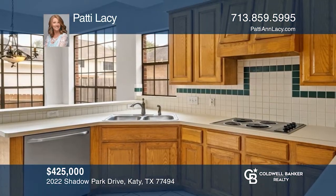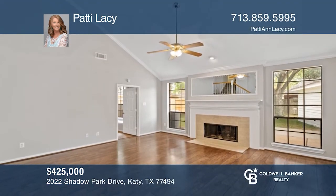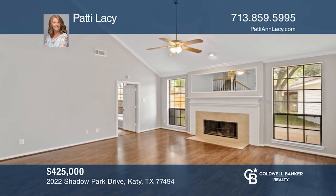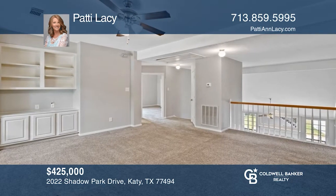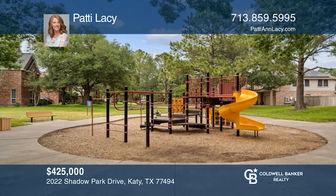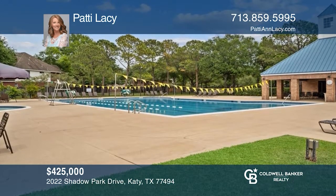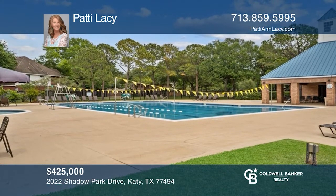This is an amazing four-bedroom home with a light and bright kitchen and a breakfast room. The den features a gas-logged fireplace and windows overlooking the backyard. The primary suite has a walk-in closet, jetted tub, dual vanity, and separate shower. This home is just a short distance to the park, pool, and elementary school. Plan a tour with Patty Lacey today.